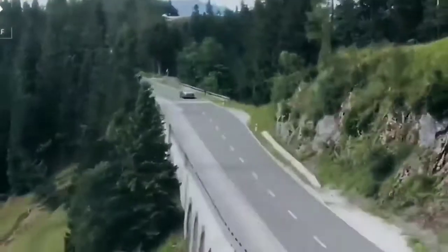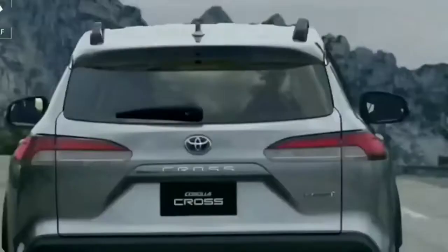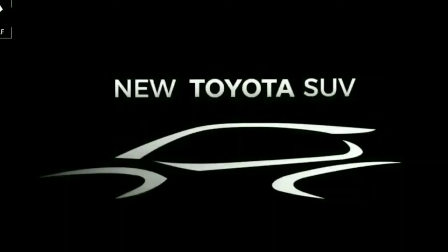This vehicle is sold in Brazil, the United States, Japan, Thailand, and more. The Corolla Cross is essentially the same as the Frontlander SUV — the Toyota Frontlander is the Japanese market equivalent of the Corolla Cross.